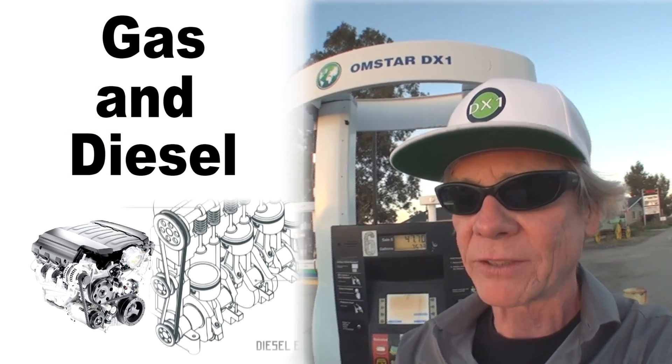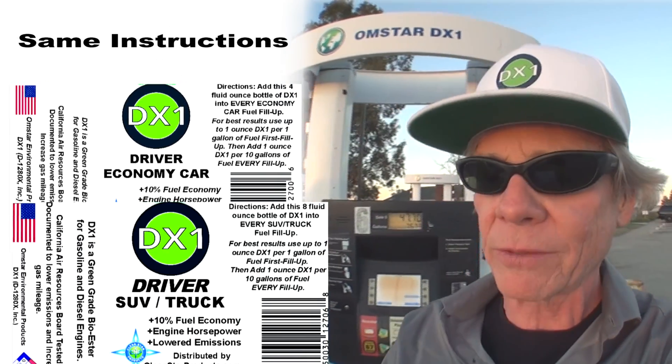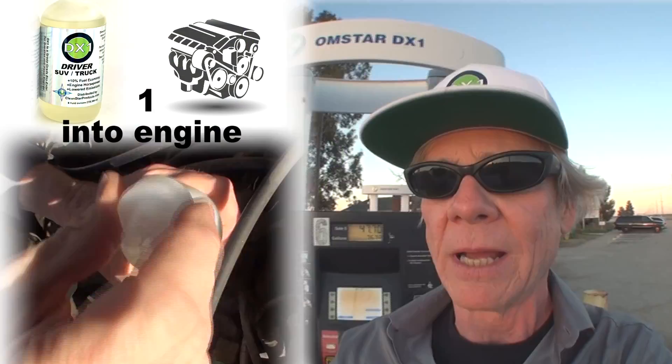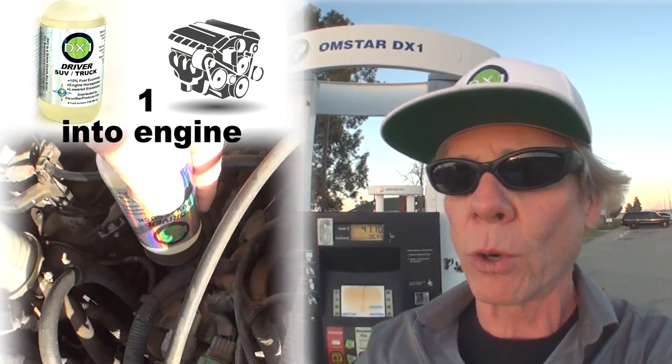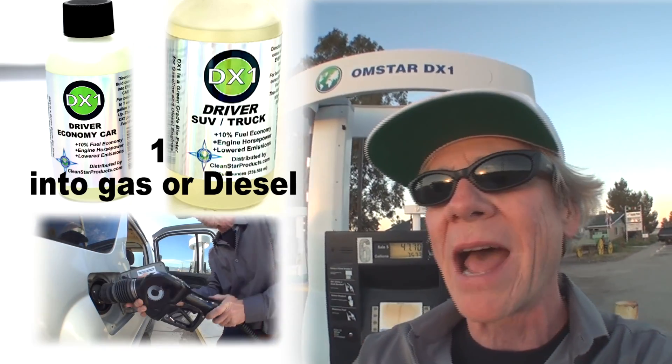Our program works the same with gasoline and diesel engines. Whether you're using a car pack or SUV pack, the instructions are the same. Add one bottle to your engine oil, and each time you change your oil, add one bottle to the fuel tank each and every fuel fill up. It's that easy.